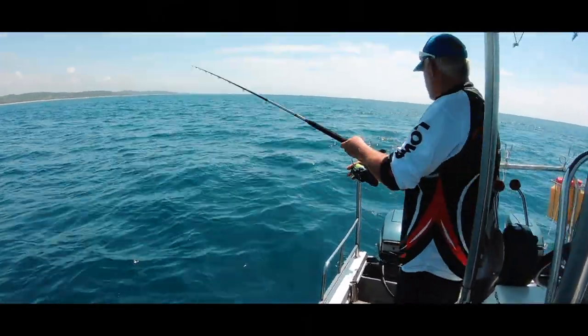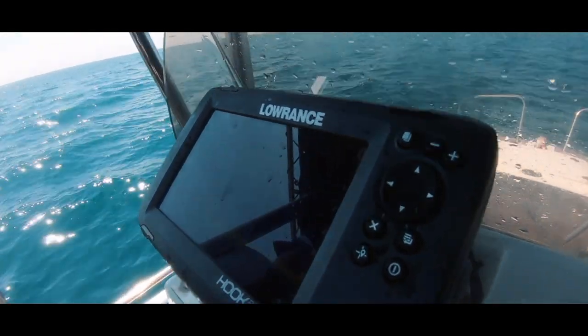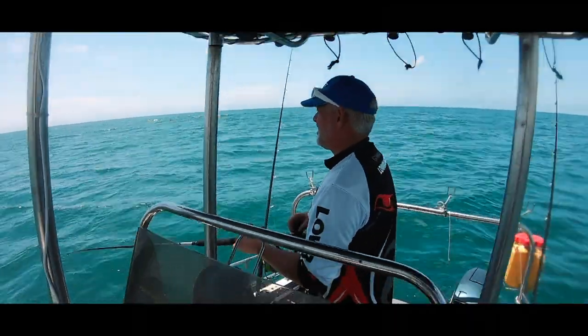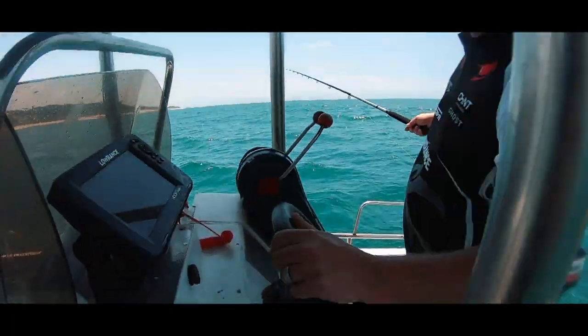The quick two-hour session on the sea was a real enjoyable ride. In this time on the ocean, we had to drop some baits, looking for some live baits and ending up catching a whole bunch of reef fish. A real easy boat to handle and an enjoyable fishing platform.